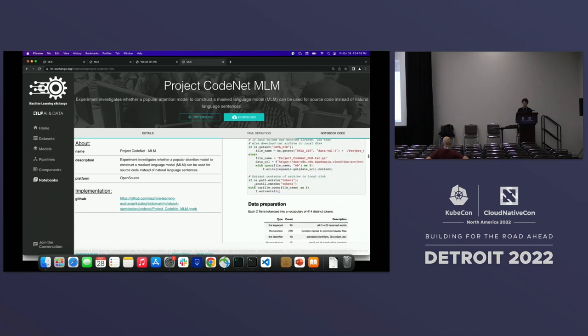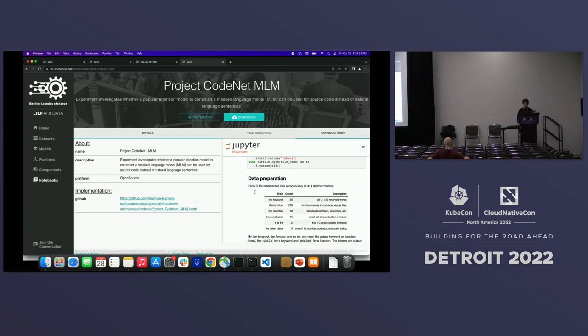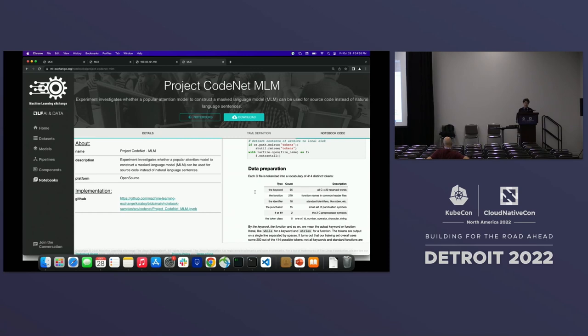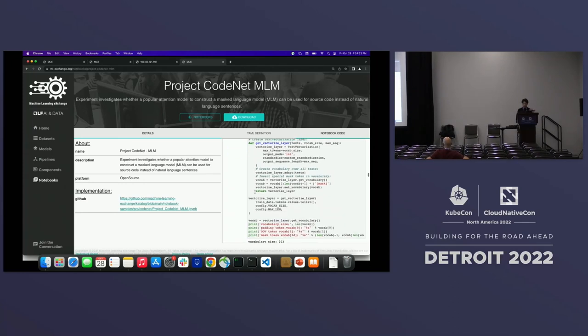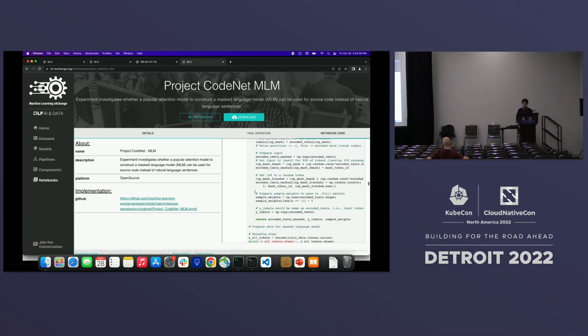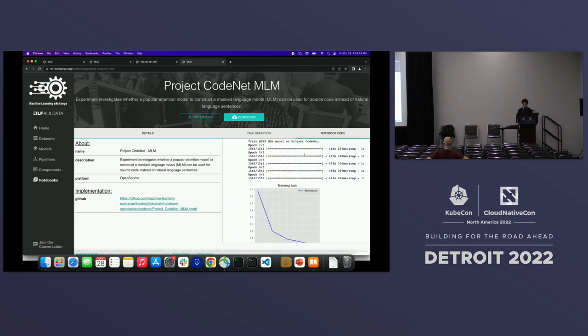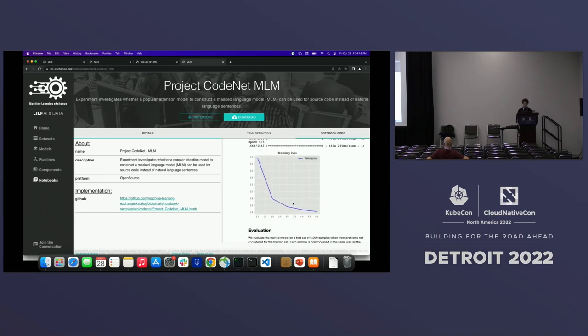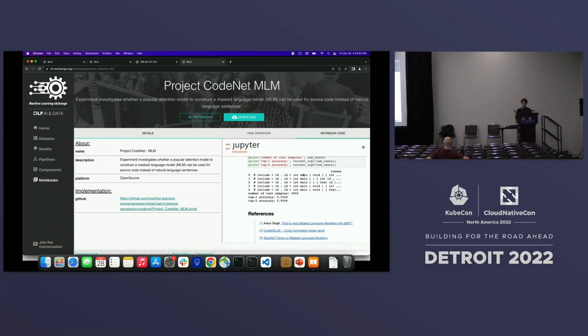In the masked language model example, you take a subset of CodeNet, prepare the data, do tokenization, and create a bare-bone BERT model. At the end, it can train using just CPUs within an hour. For this example, we train for five epochs and show evaluation on predicting masked words, ranking the top five accuracy using a simple masked language model. This is an example of how you can start learning and using the dataset.